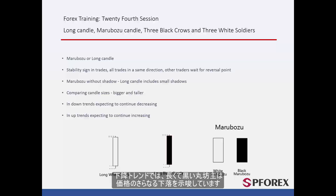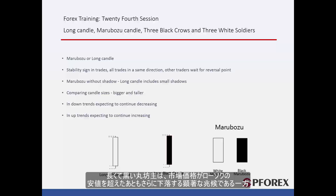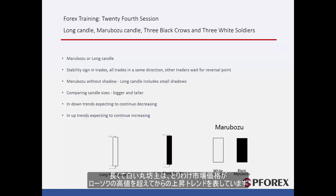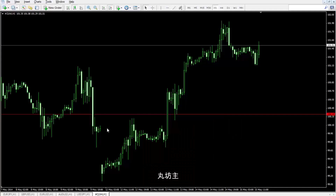In a descending trend, Marabozoo or Long Black Candle confirms further decline of price. Marabozoo or Long Black Candle is a significant sign of market downfall, after market price passes the low point of the candle. While White Long or Marabozoo Candle demonstrates an upward trend, especially after market price passes the high point of the candle.